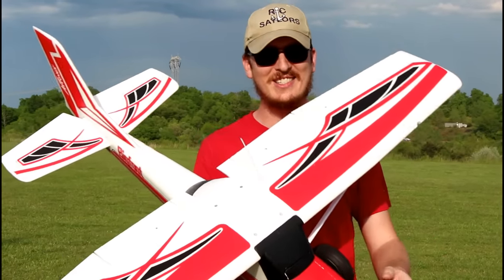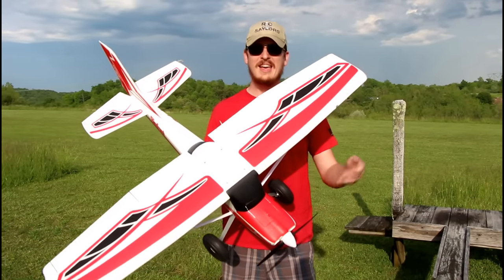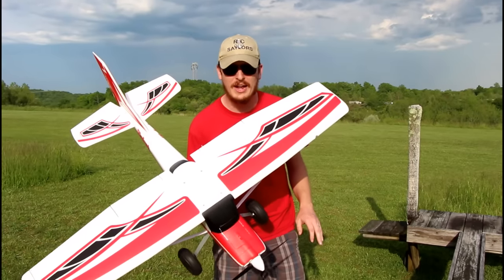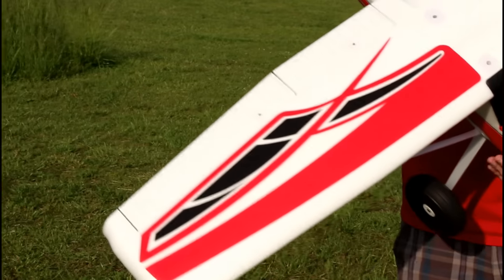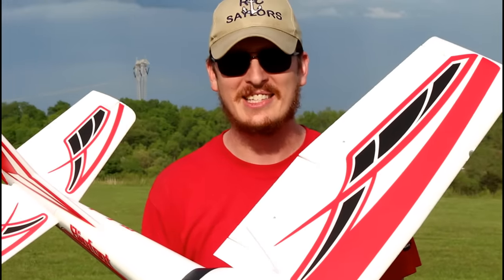When we featured it on the channel recently, about a month or so ago, in less than a day and a half they completely sold out. That's really awesome because it's such a good airplane. A lot of guys got on the waiting list for back orders, and the best news is that this is now back in stock.